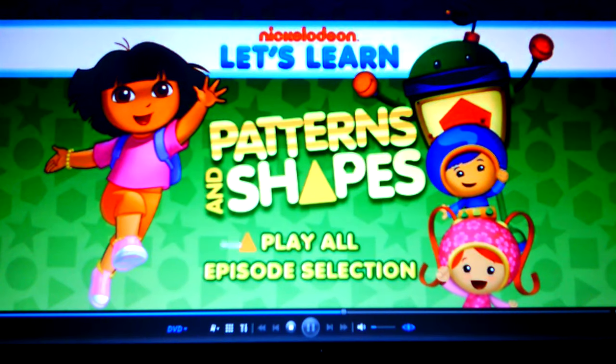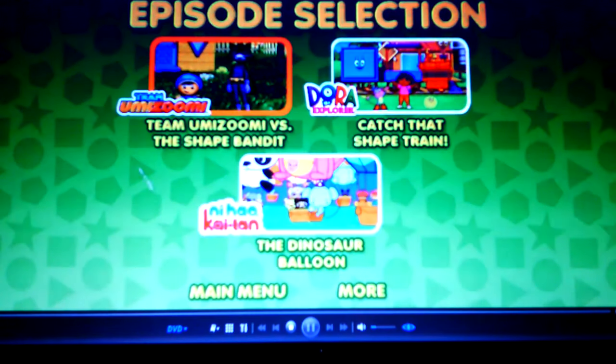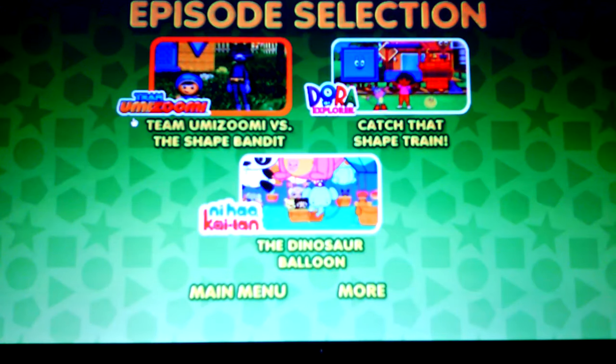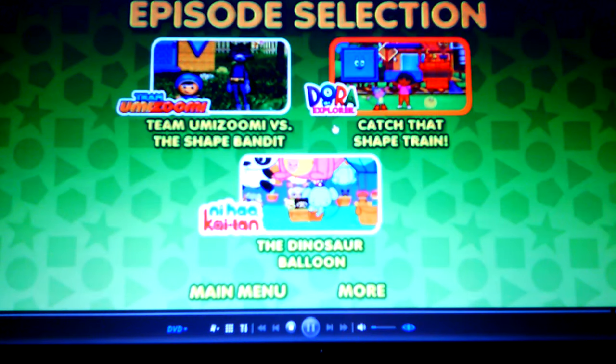Okay, yeah — play all. Episode selection. Team Umizoomi: Team Umizoomi versus the Shape Bandit. Dora the Explorer: Catch That Shape Train.